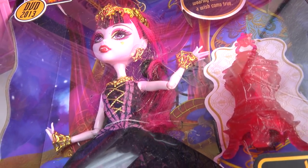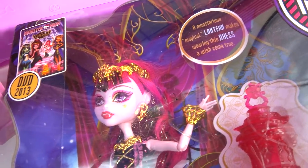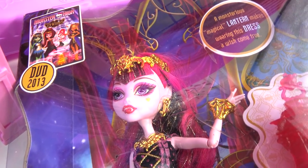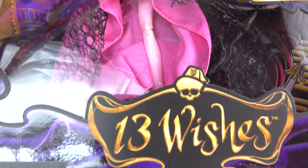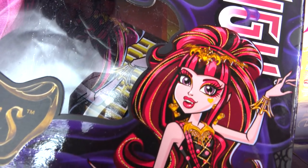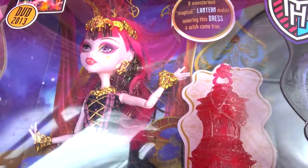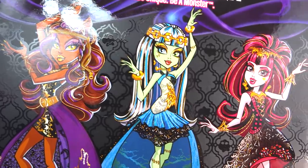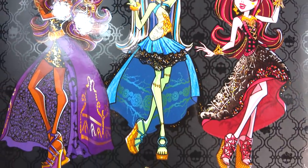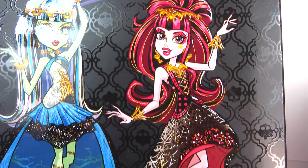She looks absolutely beautiful. Check out that dress that Draculaura is wearing — it is just absolutely gorgeous. I love the gold. This is the 13 Wishes doll right here. She looks so beautiful. Draculaura is dressed up absolutely stunning and amazing. You can see her dancing right here, of course, with Claudine and with Frankie in the back of the box. I love the little Monster High artwork, it's just so beautiful.